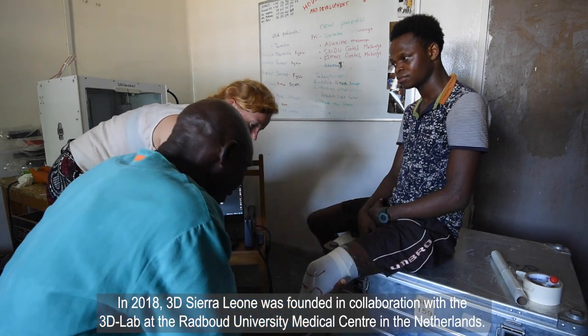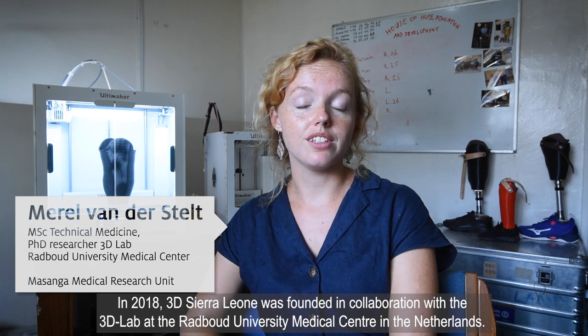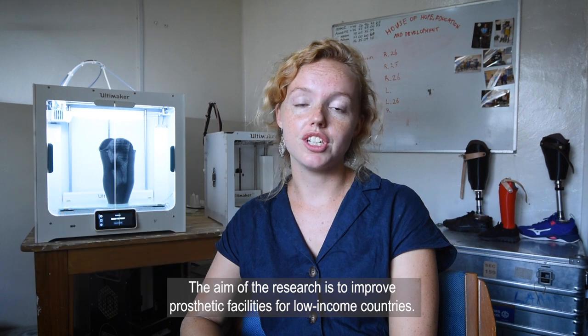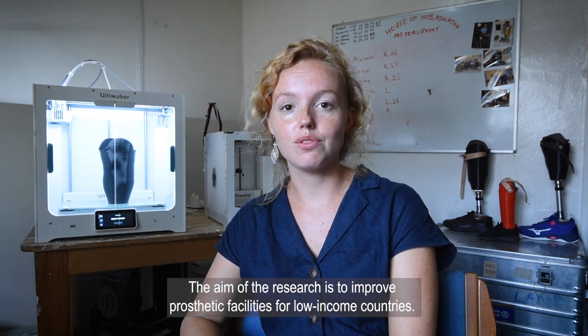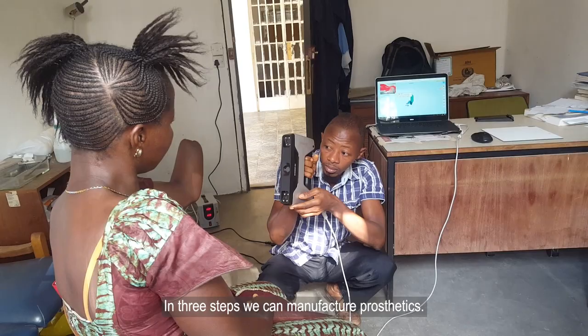In 2018, 3D Sierra Leone was founded in collaboration with a 3D lab at Radboud University Medical Center in the Netherlands. The aim of this research is to improve prosthetic facilities for low-income countries. In only three steps, we manufacture the prosthetics.